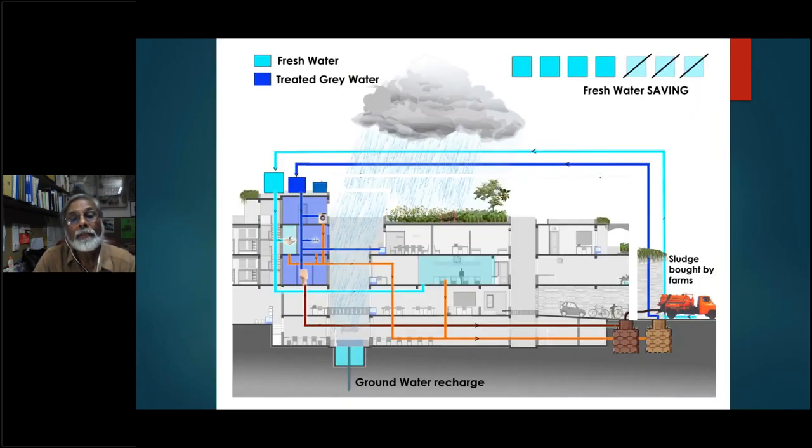A similar principle applies to water — trying to manage everything within the site. Rainwater that comes in through the front yard, backyard, and courtyards goes down to groundwater recharge. Fresh water is brought in from the municipal supply and used for the kitchens and toilets. The grey water is then treated and recycled into the flush, while dark water is sent out to the municipality. This altogether makes for significant water savings, and really shows that even at small scale, collecting, harvesting, and recycling is doable and beneficial.